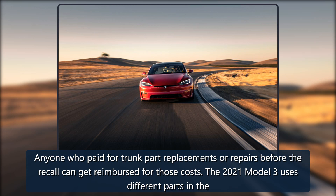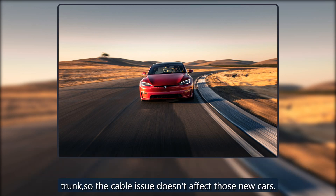Anyone who paid for trunk part replacements or repairs before the recall can get reimbursed for those costs. The 2021 Model 3 uses different parts in the trunk, so the cable issue doesn't affect those newer cars.